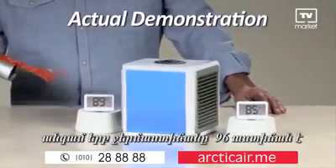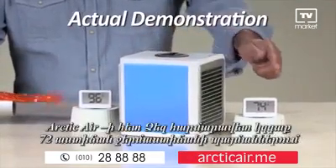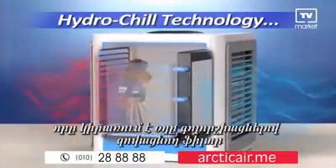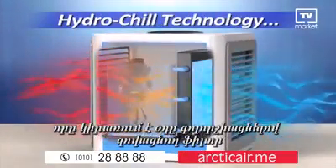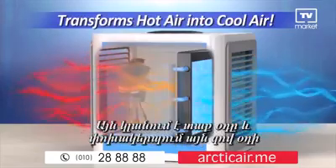Even the intense heat of this blow dryer reads at 96 degrees, but with Arctic Air, it's a comfortable 72. The secret is hydro-chill technology that uses an evaporative air cooling filter that pulls in hot air and instantly transforms it into cool, refreshing air.